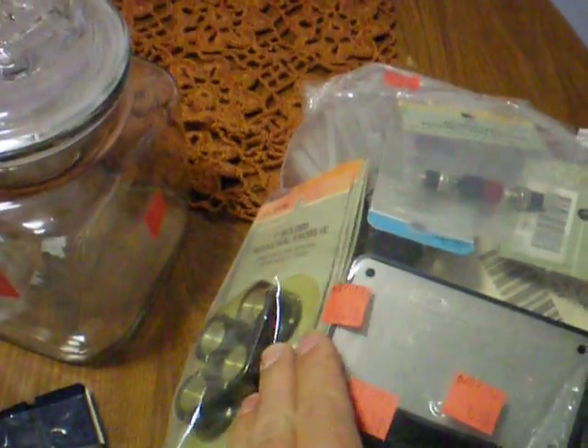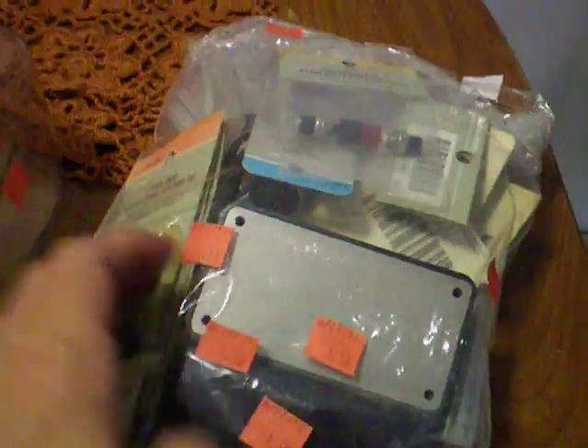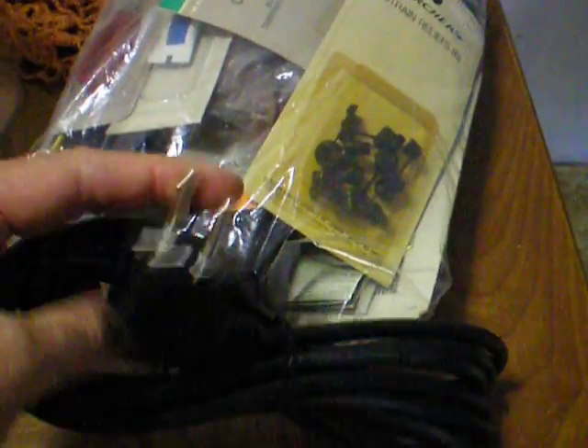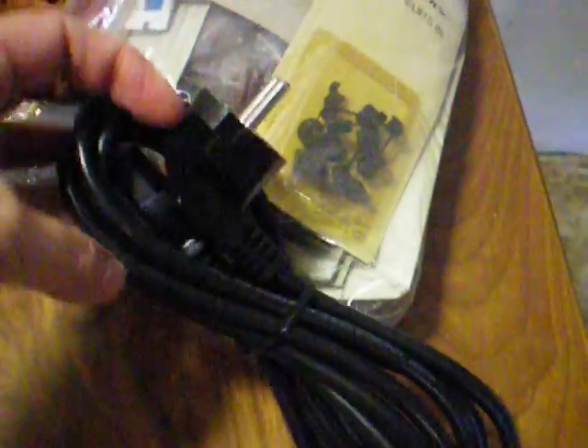I saw this bag with these knobs in it, and I called my husband back and said, 'Don't you want to look at this?' He looked at it and said for $1.50 he'd get it. It's a huge gallon-sized bag with all kinds of stuff right up his alley — there's even a heat sink in there. He also got a power cord for $1. He didn't even care that it had a European plug on it because he wants it for the wire.